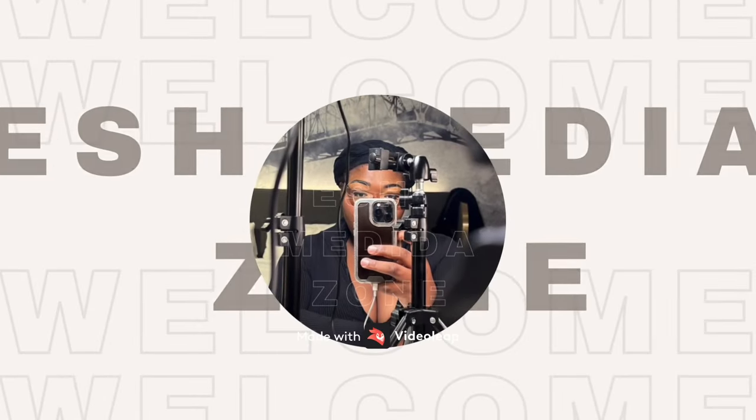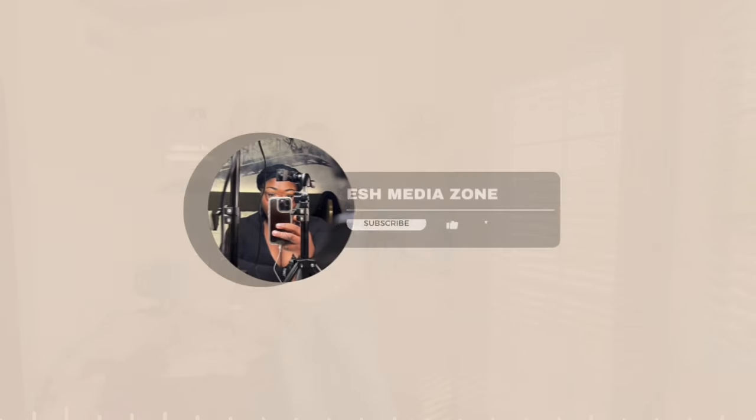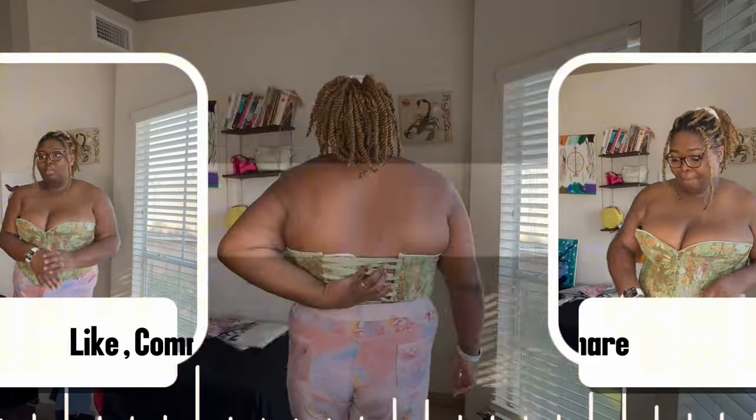Welcome to Ish Media Zone — all things Ish, all the time. Welcome back to my channel! Today I'm gonna do a try-on haul. I got this big box of stuff.